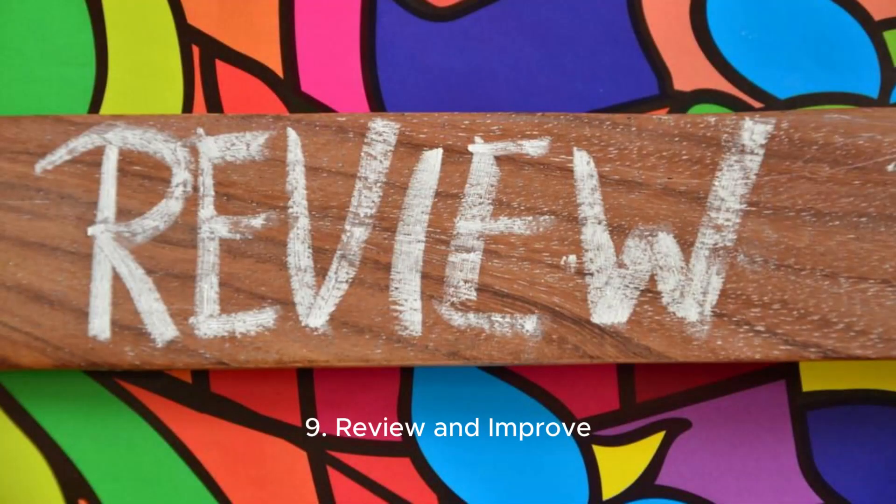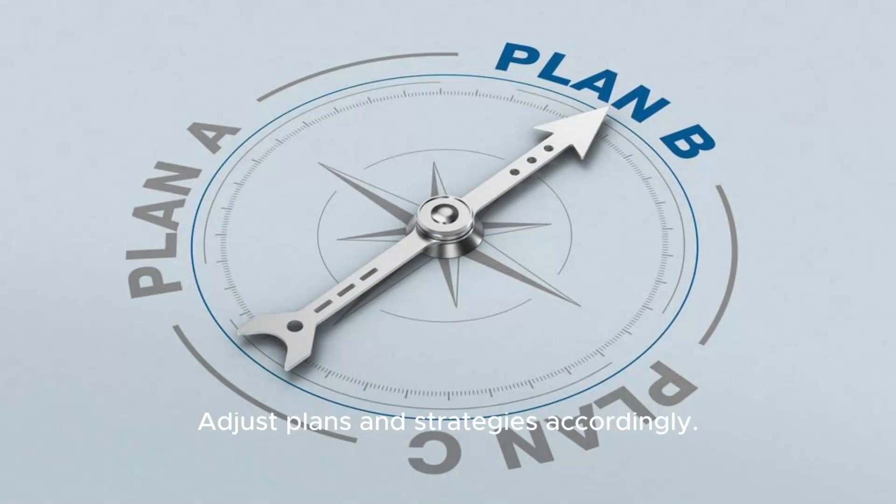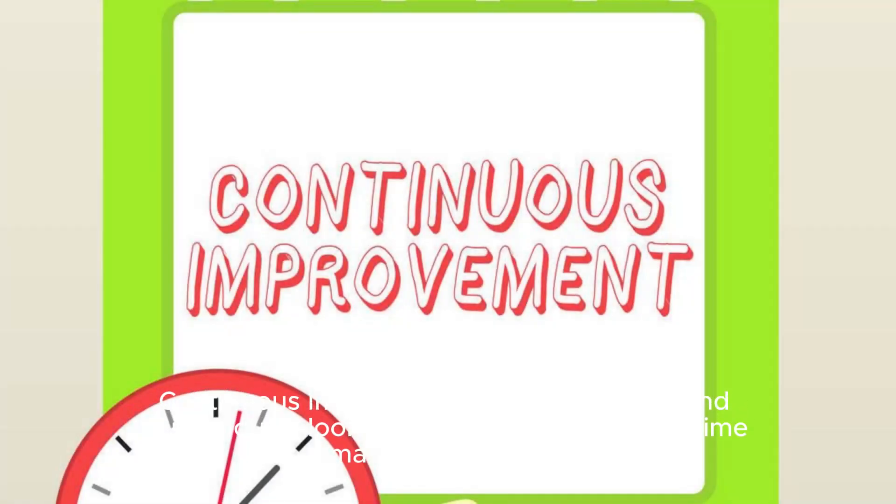Review and improve. End-of-day review: Reflect on what was achieved during the day and what could be improved, then adjust plans and strategies accordingly. Continuous improvement: Seek feedback and continuously look for ways to improve your time management skills.